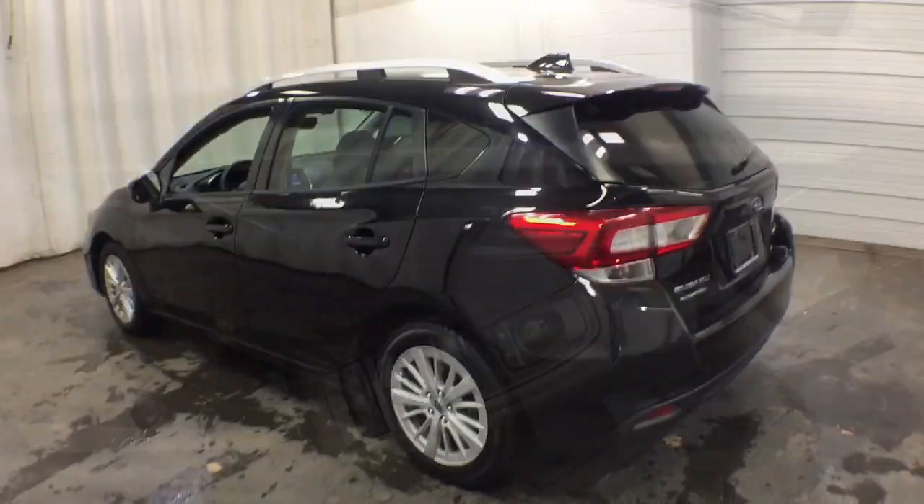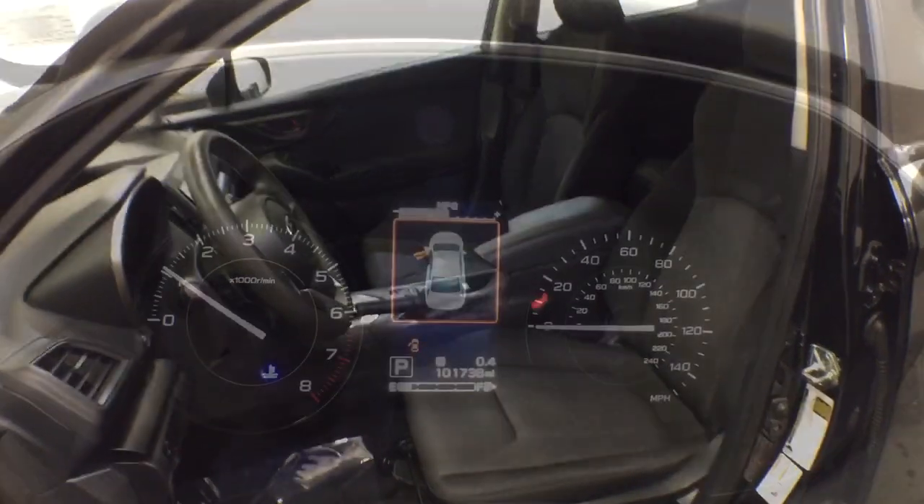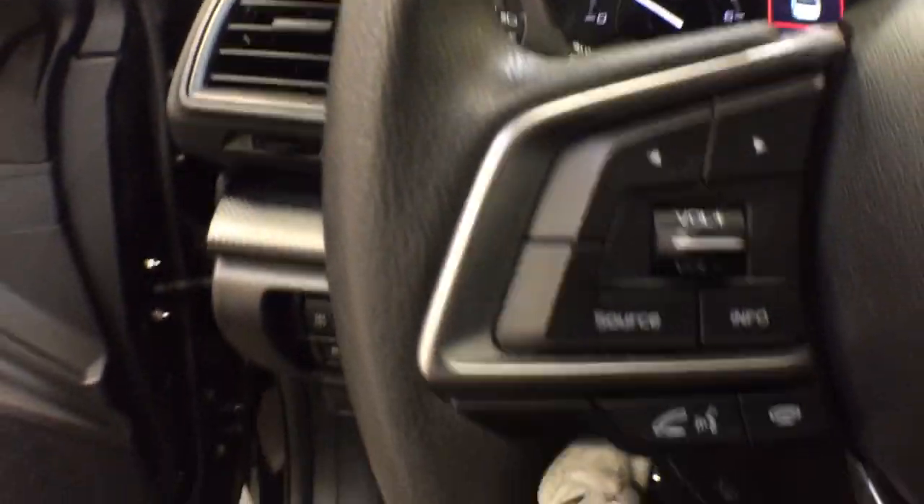These are just some of the great options this vehicle comes with: keyless entry, all-wheel drive, heated driver's seat, four-cylinder engine, iPod and MP3 input, heated mirrors, backup camera, electronic stability control, aluminum wheels, and rear spoiler.